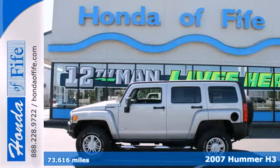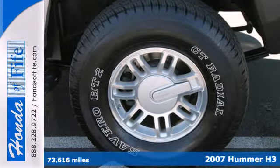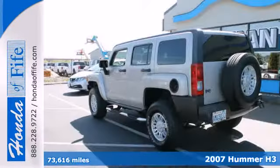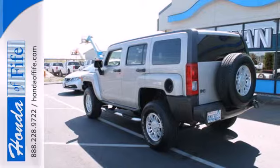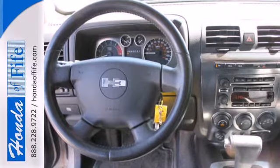Here's a 2007 Hummer H3. The Hummer H3 has standard features including OnStar Communications, Remote Power Door Locks, Multi-Function Remote, Tilt Steering, Air Conditioning, Cruise Control, Auto Dim Rear View Mirror and Chrome Grill.